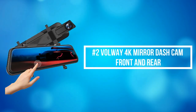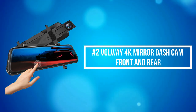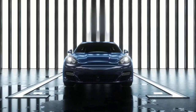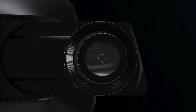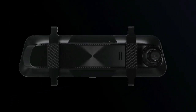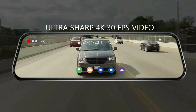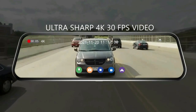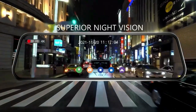At number 2 on the list is the Volway 4K Mirror Dash Cam Front and Rear. The Volway 4K Mirror Dash Cam features better color reproduction and displays real-time traffic on the road with no lag. The user-friendly interface is easy to operate with fast responsiveness. Dual cams provide ultra-HD video up to 3840x2160 resolution, offering much clearer footage capturing license plates from a distance.